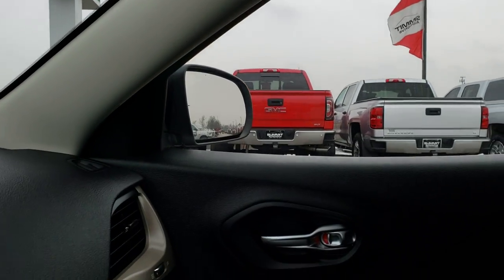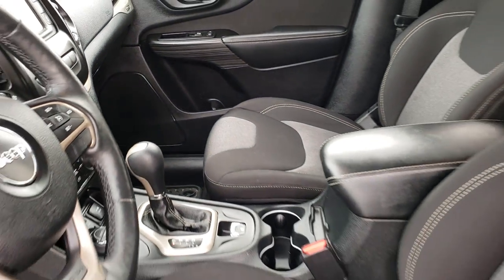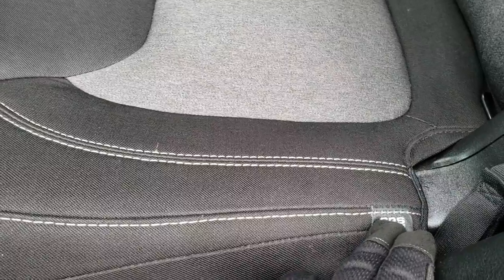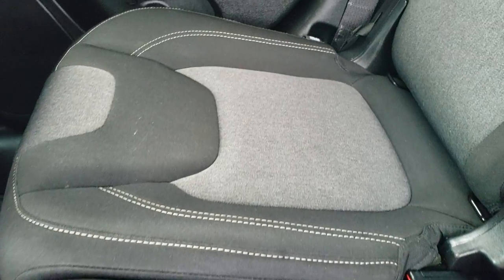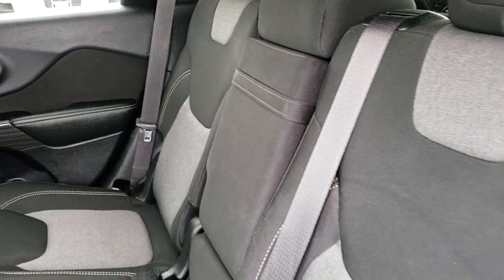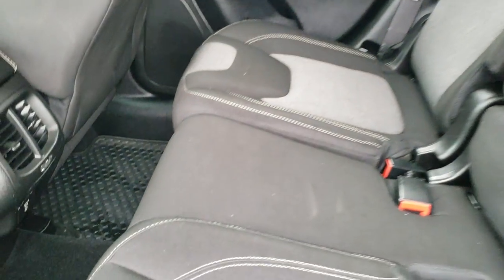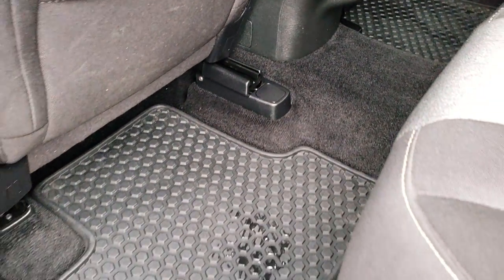We'll take a quick look at the back seats, then check out under the hood. Back seats are just as clean as the front seats. You can see it has side curtain airbags and knee-bolster airbags — 10 airbags total in these Cherokees, making them very safe vehicles. No rips or tears on these seats. They fold down flat for extra storage. It also has a 115-volt, 150-watt plug-in, and you've got your all-weather floor mats back here as well.